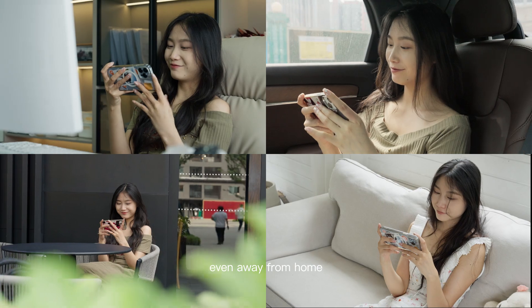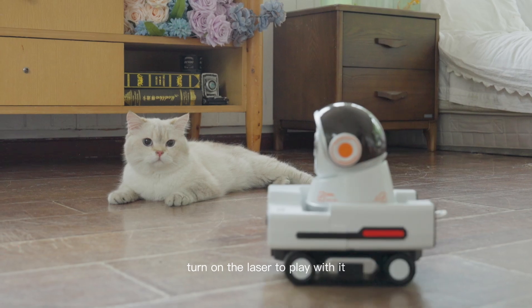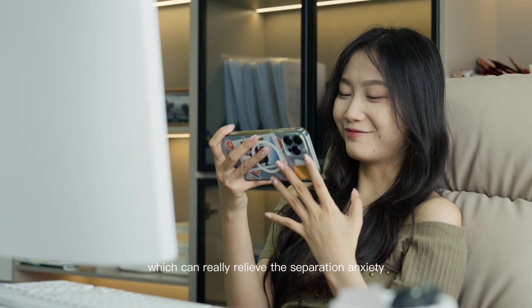Even away from home, you can accompany your pet remotely — open the app to check on it at home, turn on the laser to play with it, and talk to it in pet language, which can really relieve the separation anxiety.